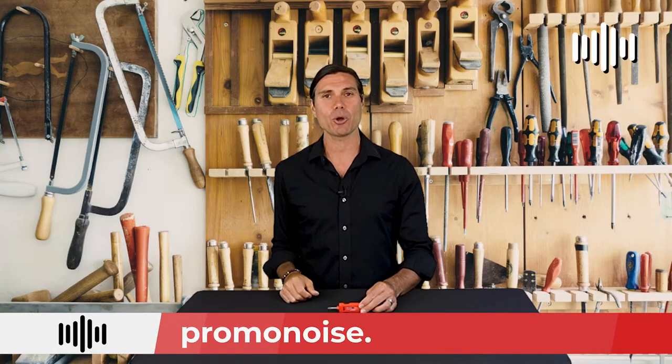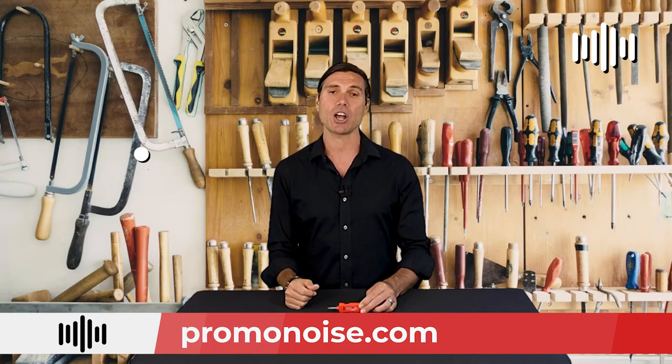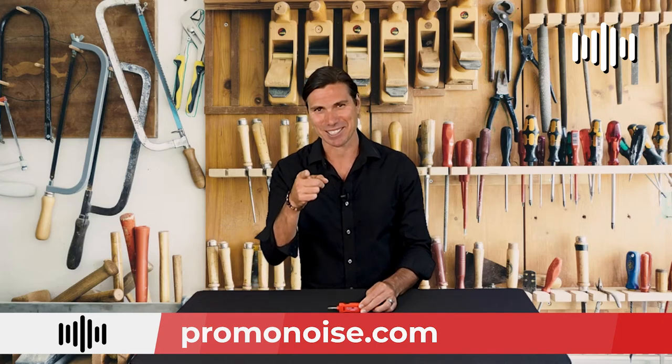Hey, I'm Alex from PromoNoise. Please like this video, subscribe to our channel, check us out at www.promonoise.com, and hey — let's keep making beautiful noise together. See you next time.